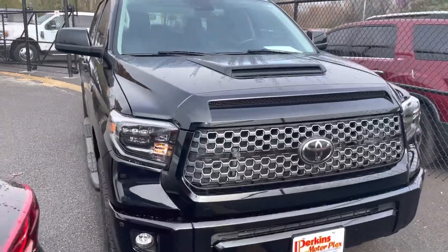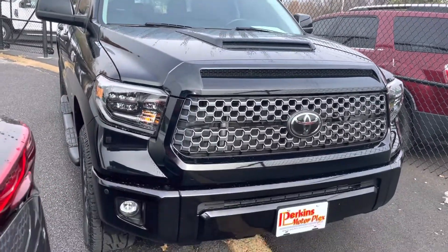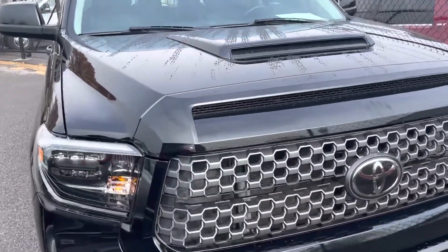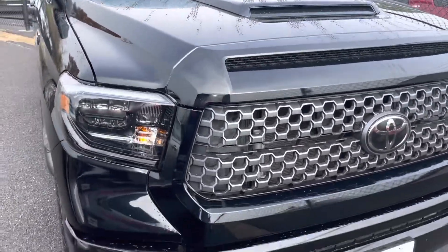I mean this thing is beautiful. That TRD Sport with a hood scoop, blacked out bumpers, grille — I mean this thing is sharp. I'll just kind of start my way at the front here and work our way around.